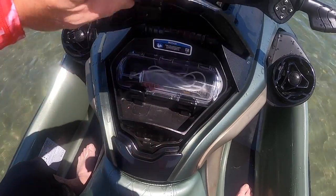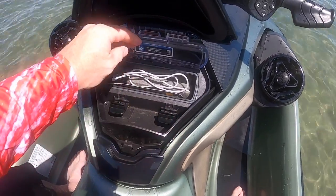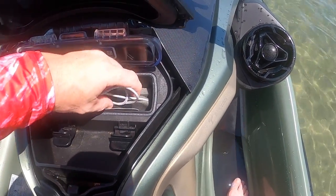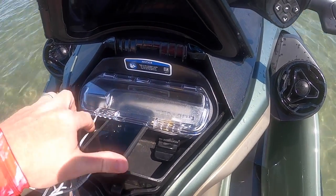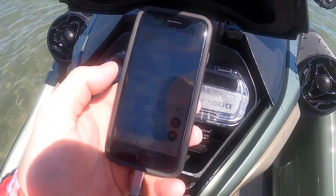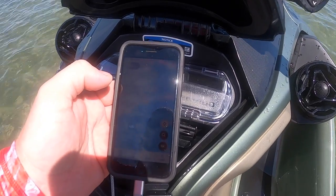The glove box is another pinch point. It cannot accommodate most modern full-size phones, particularly larger Androids. With the BRP Go app requiring the phone to be plugged into the USB port at all times, the watertight door cannot be latched, as the phone must sit on top of it. This leaves your phone subject to getting wet, as the glove box door doesn't close fully with the phone outside of its waterproof pocket.